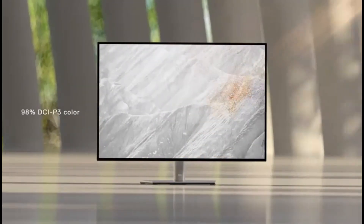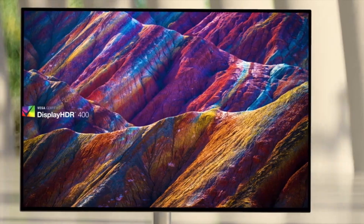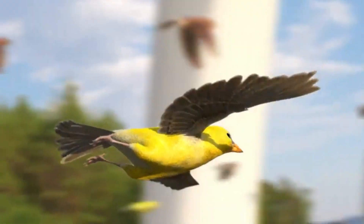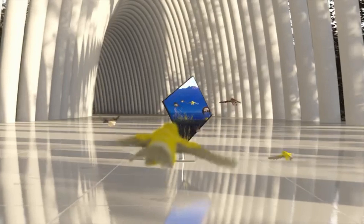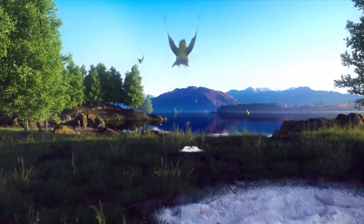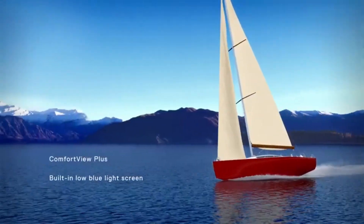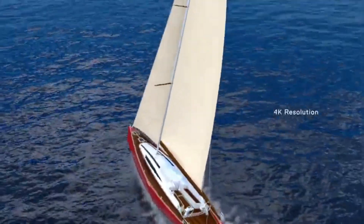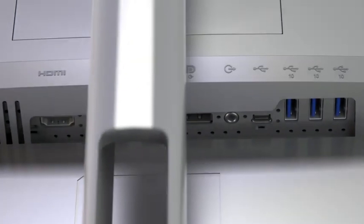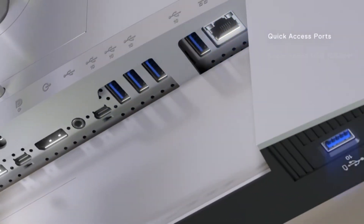The Dell U3223QE is a 32-inch 4K workplace monitor from Dell's UltraSharp family. It employs the new IPS Black panel technology, which provides greater contrast than standard IPS panels for deeper blacks. It contains a USB hub with five USB connections and three USB-C connectors for accessories and KVM switching across multiple sources. DisplayPort Alt Mode lets you display an image from a compatible device while charging it with 90W power delivery.